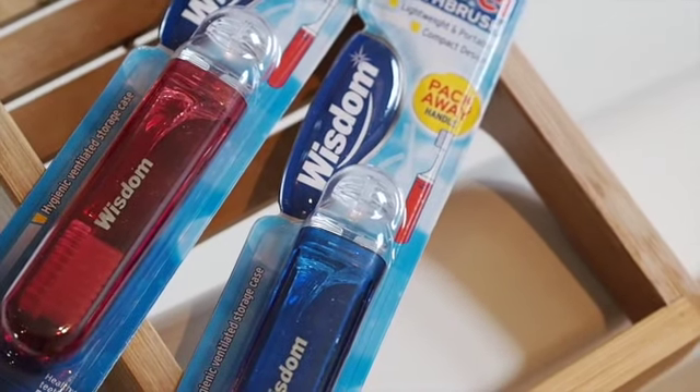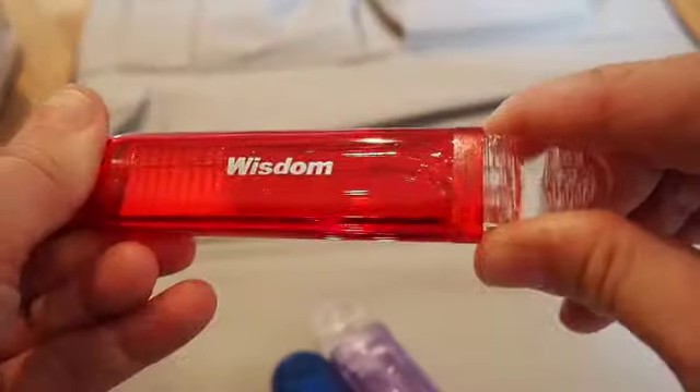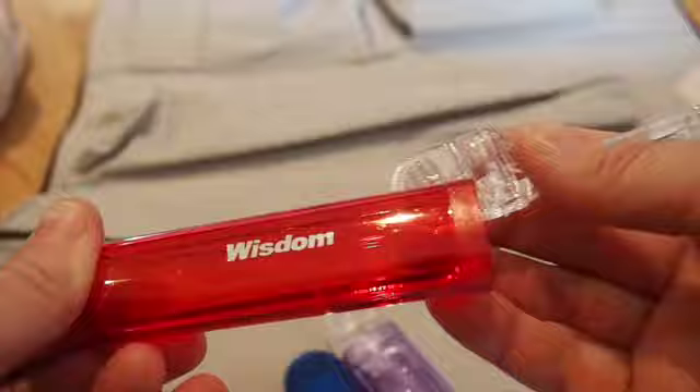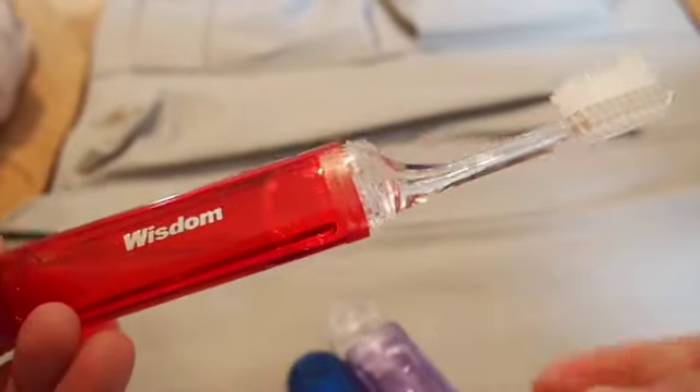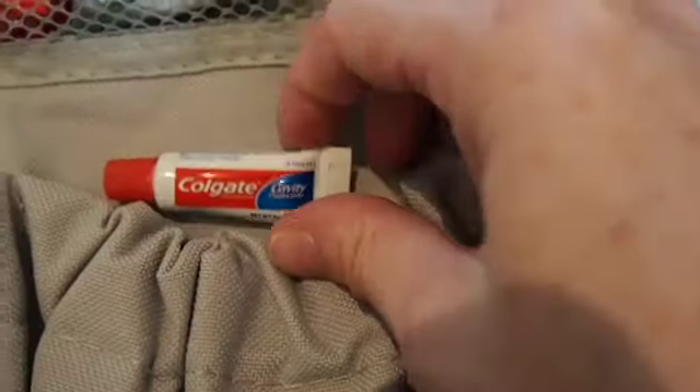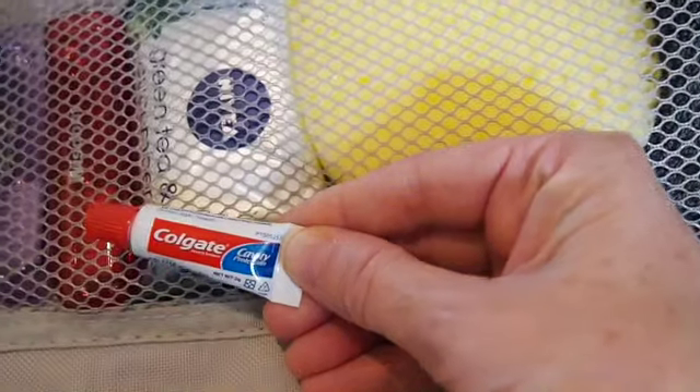I love these little travel toothbrushes — they're also from Home Bargains and they're just so inexpensive. Look, they fold in half so they take up hardly any space at all. I've got three, one each for all of us, and they just slip into this lovely little mesh compartment so easily. The tiniest little toothpaste too — this will definitely last us for three days.